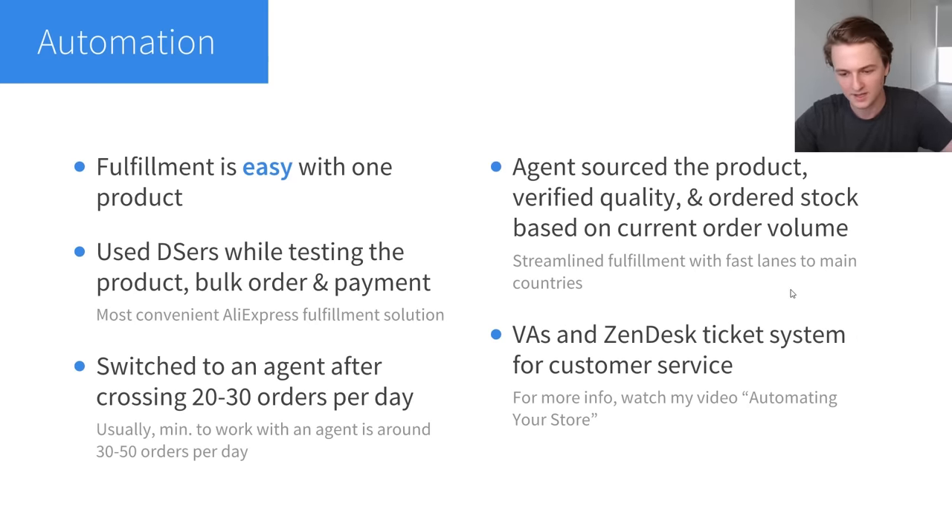The last thing is customer service — an important thing that you need to automate. To automate this I used virtual assistants and Zendesk. I've already talked about this in a video; if you haven't watched my video on automating your store, it's very valuable if you don't know how to set up customer service, because you definitely don't want to be stuck doing this yourself.